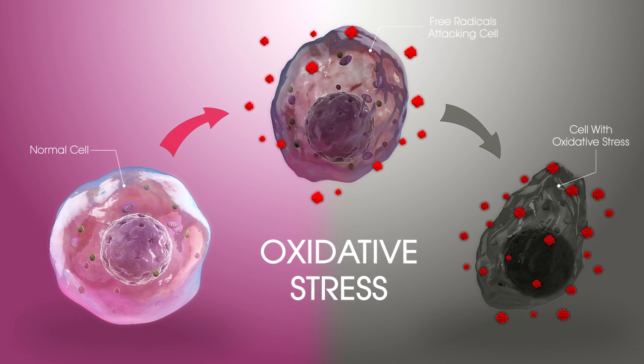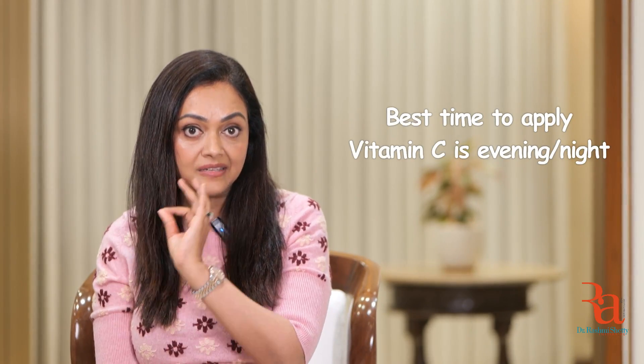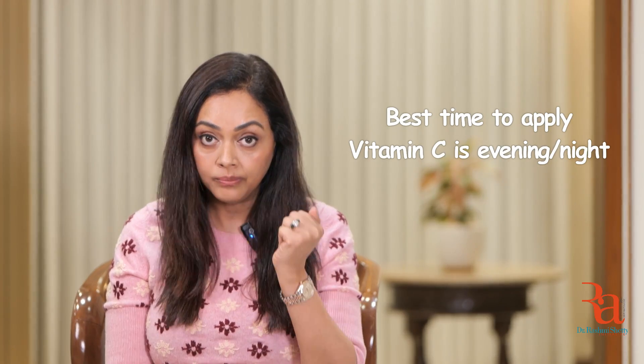When should you be applying vitamin C — day or night? A lot of people say apply it in the day then apply a sunscreen on top. But you don't know if the vitamin C you've chosen is truly stable or from a credible, science-backed company. Even if it is stable, why expose it to sun, pollution, and oxidative damage where it breaks down? Apply it when there is not too much sun or pollution. You might as well wear it at night. Vitamin C is best applied at night or in the evening, once the sun goes down and you're back home.